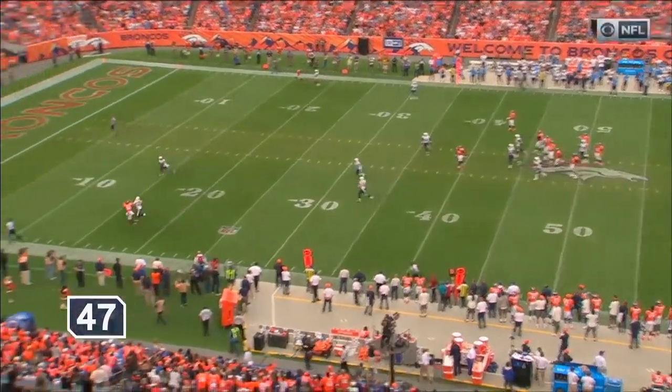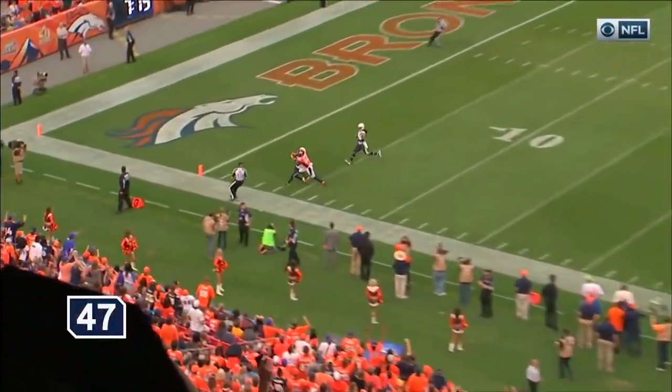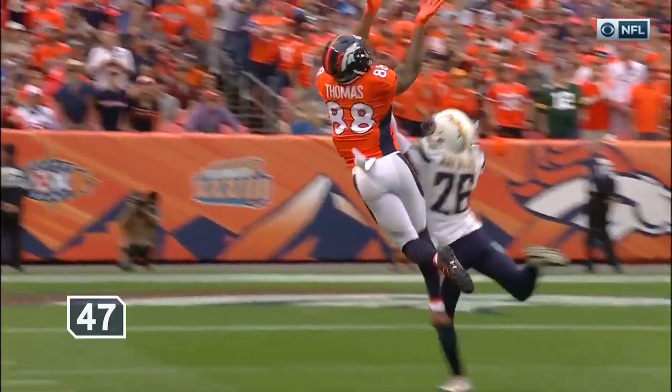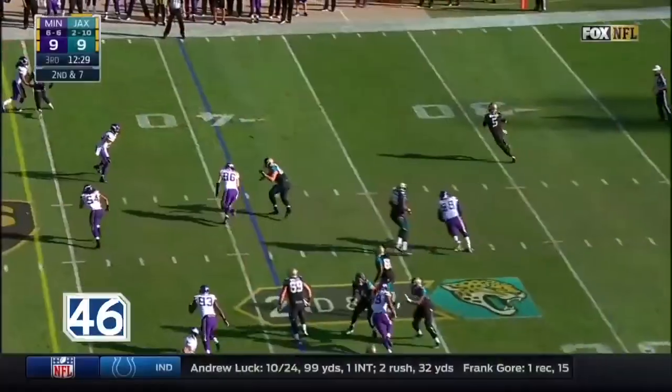By Demarius Thomas — that is a great throw and a great catch. Demarius Thomas on the outside, just gonna work down the sideline. Fake to Grant.